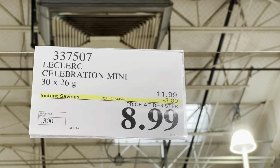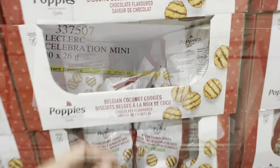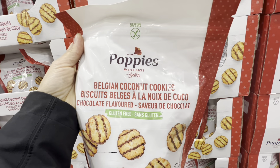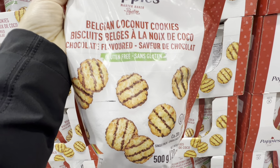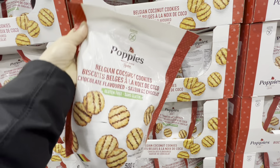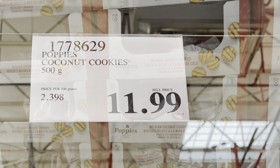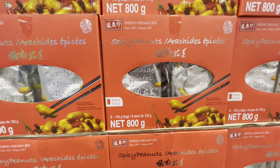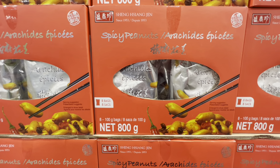In the sweets and snacks section, Celebration Minis are three dollars off the regular price. Belgian coconut cookies caught my attention — I don't see these at the Costcos I usually shop at — they're $11.99. Spicy peanuts were also a new find: eight bags of 100 grams each for $19.99.